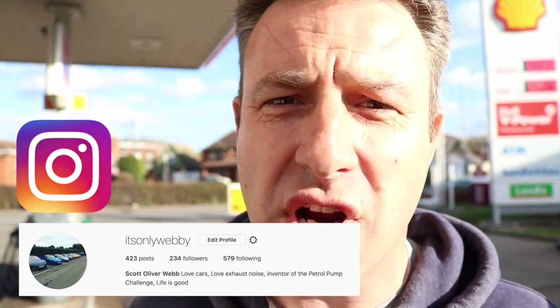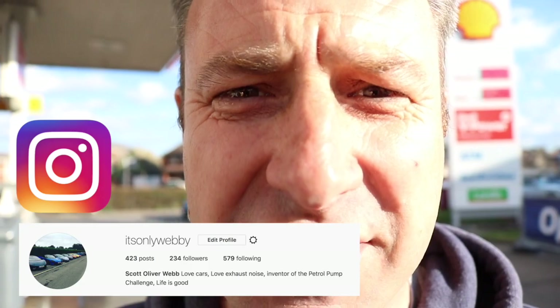Come on guys, let's do this — the one penny petrol pump challenge. We have some prizes up for grabs: if you can stop the petrol pump on just one penny, we have iTunes vouchers up for grabs, a fuel card up for grabs, and there may be a few mystery prizes. But I need you guys to send me a short little video just to show that you've done it officially. Thanks guys.